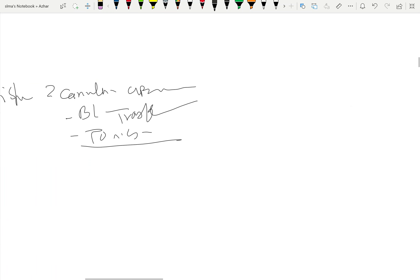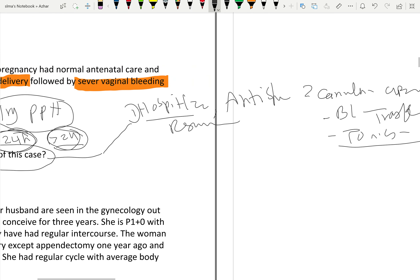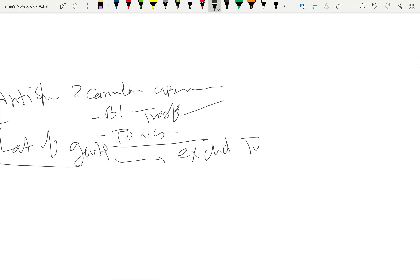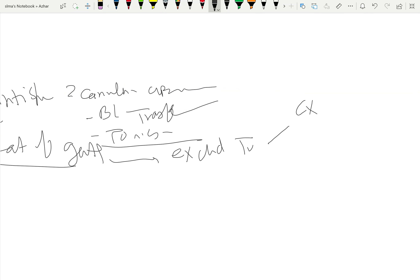Number two in management is exploration of the genital tract. The aim is to exclude any trauma to the cervix, uterus, or vagina. If trauma is found, it should be repaired.